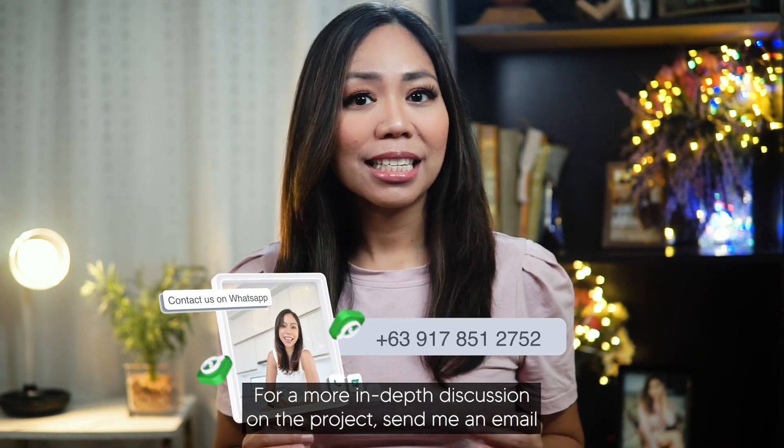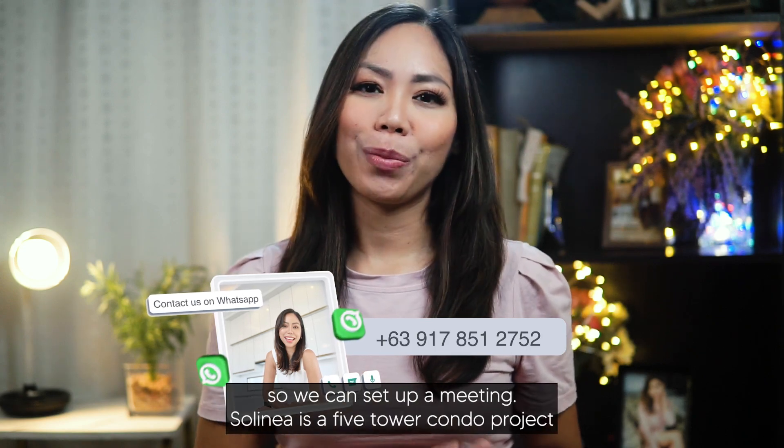For a more in-depth discussion on the project, send me an email so we can set up a meeting.